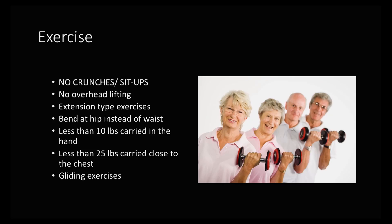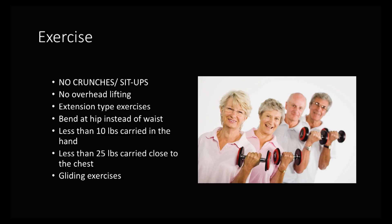For people that are doing exercise, there are some guidelines that might seem somewhat counterintuitive. You don't want to do any crunches or sit-ups — there are other ways to do abdominal and core strengthening. The concern is that if you are osteoporotic and you're using your spine as a fulcrum, you can actually increase the risk of getting a vertebral fracture by doing that.